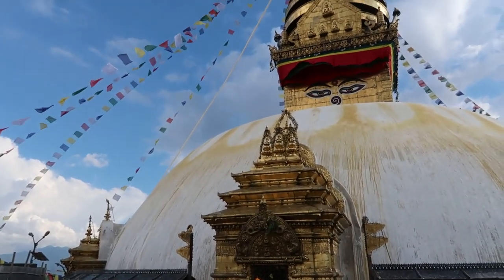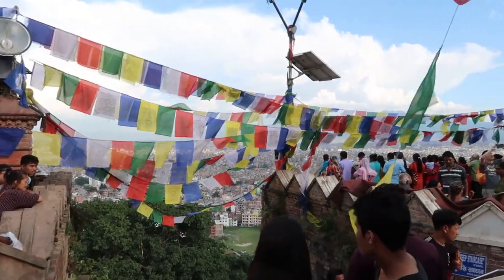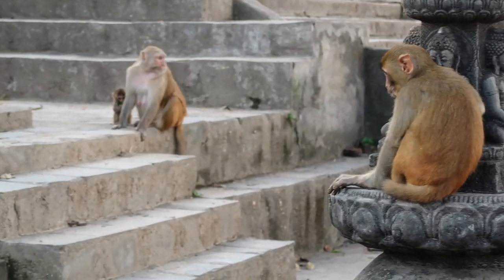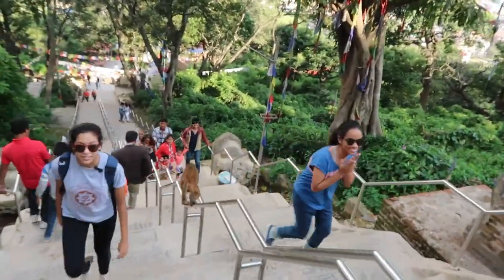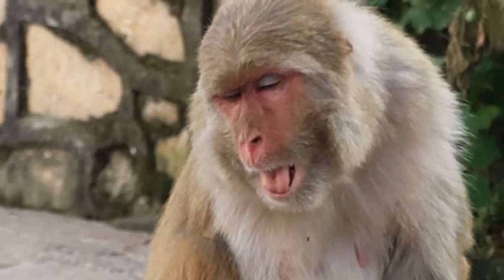The Monkey Temple is about 2,500 years old. It's a UNESCO site and — you guessed it — there are like a thousand monkeys living there. So if you like monkeys, you've got to go to the temple. And if you don't like monkeys, you should probably still go to the temple.